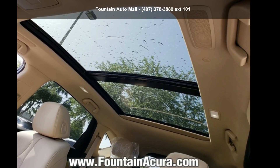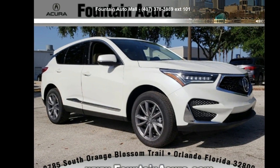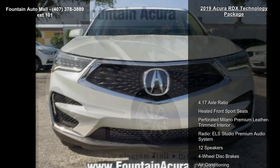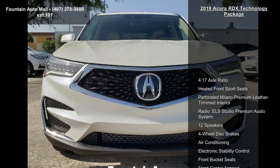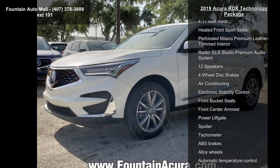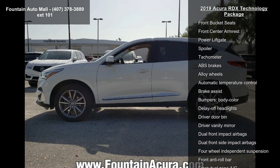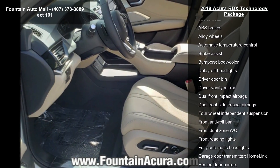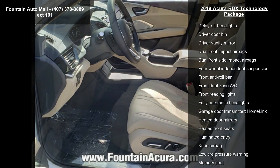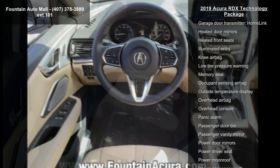Check out this 2019 Acura RDX Technology Package. If you are looking for a first class ride, you have found it. Some of the top features included with this vehicle are 4.17 axle ratio, heated front sport seats, perforated Milano premium leather trimmed interior, ELS Studio premium audio system with 12 speakers, four wheel disc brakes, air conditioning, and electronic stability control.